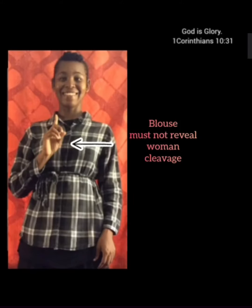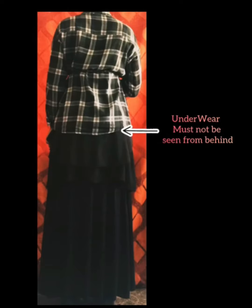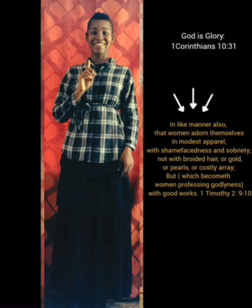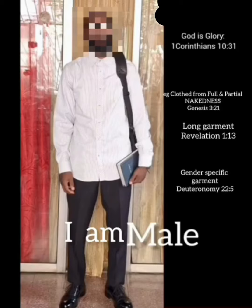Long skirt just two inches above the ankle, and your blouse not revealing your cleavage — you don't want your chest showing. Your blouse should be long enough so your underwear lining doesn't show. Also no jewelry, just a modest hairstyle, and you present yourself according to the character of Christ.